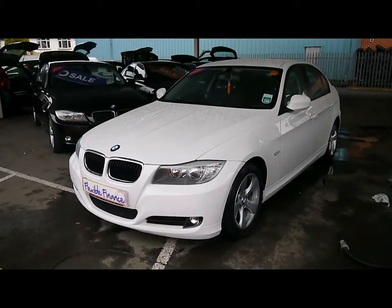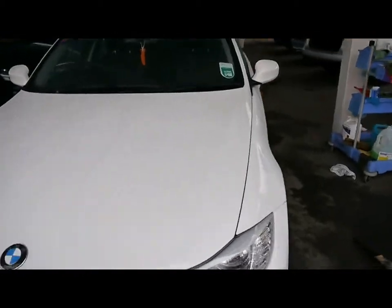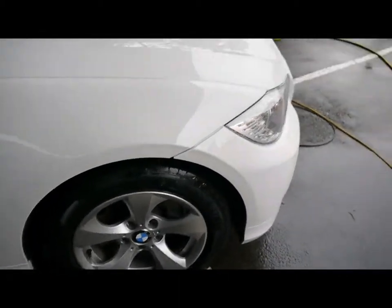Welcome to Imperial Cars. Today we have a BMW 320d to show you. Four-door saloon finished in white — we'll take you around the car so you can get a better idea of the condition and certain features of the vehicle.